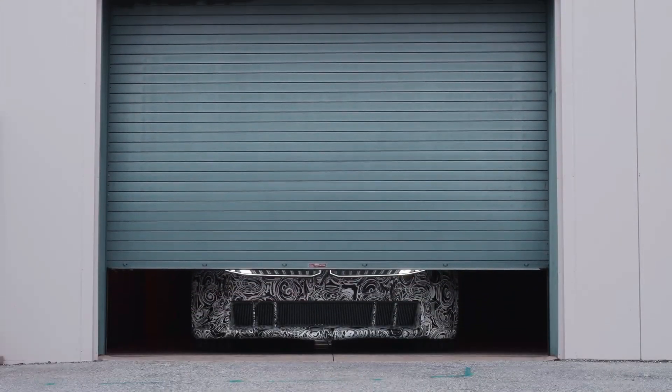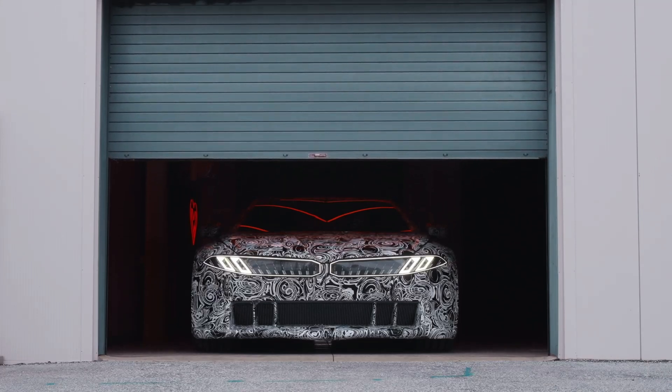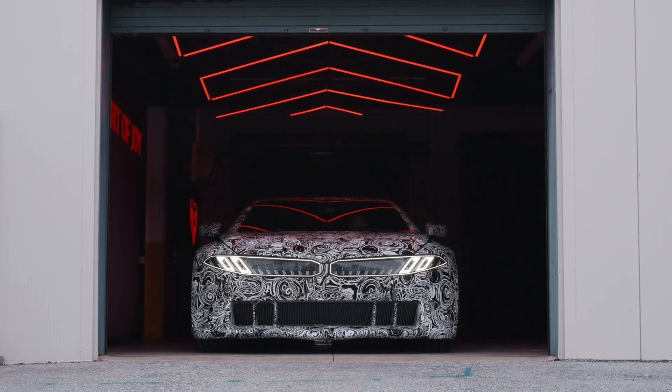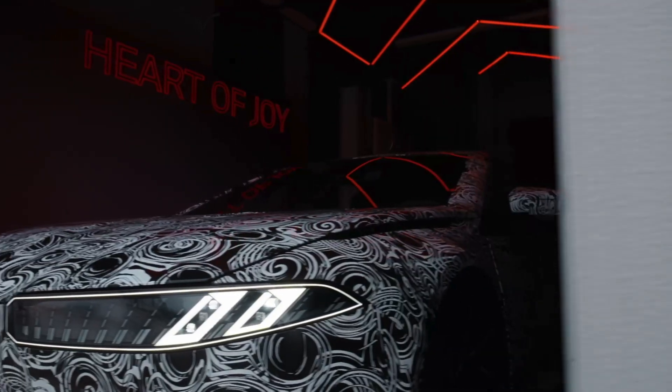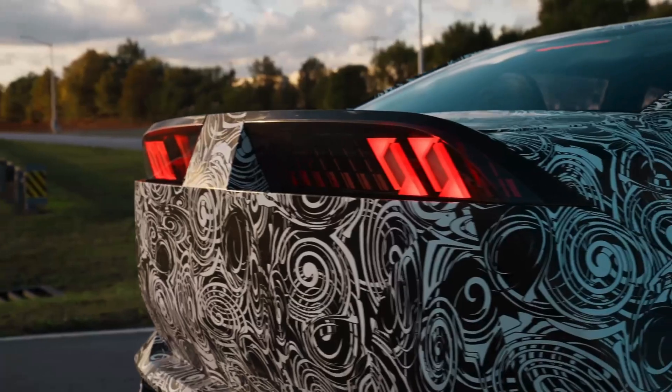Imagine stepping into a future where driving an electric car feels more natural, more precise, and more intuitive than ever before. BMW has been pushing the boundaries of driving dynamics for decades, and now, with the BMW Vision Driving Experience, they're taking things to a whole new level.